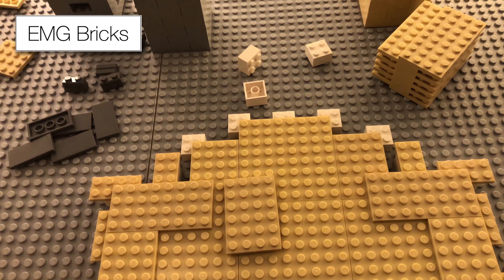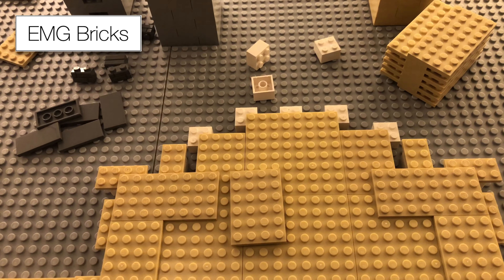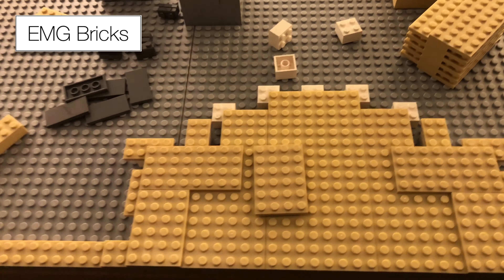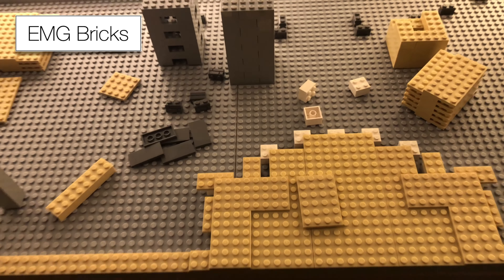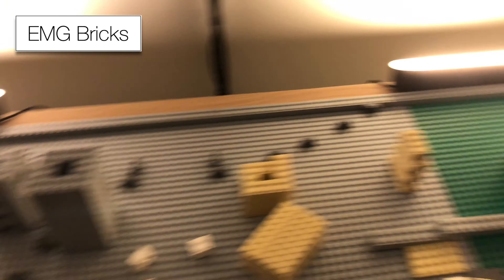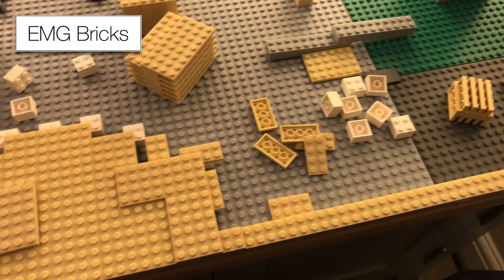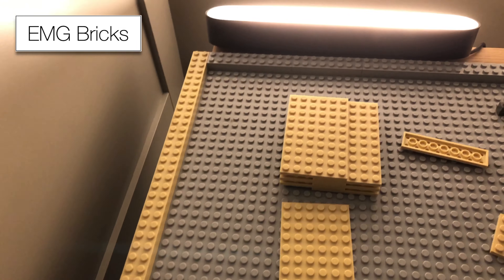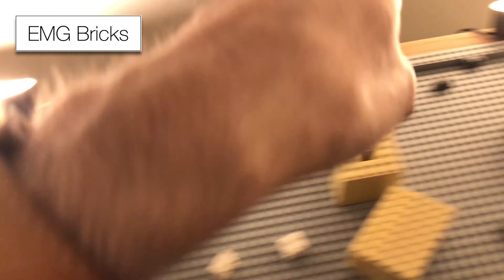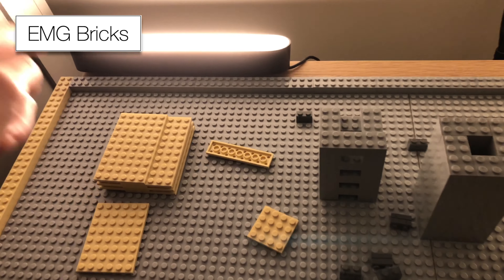Alright guys, it is about quarter past nine currently, so quite early in the evening. I've just started making some progress on the Tatooine moc and it is looking really, really good so far. I've managed to work out the perimeter around the outside, which is looking really good. I've worked out all the bricks to make it strong, using light grey across the back.